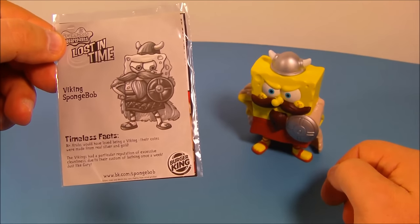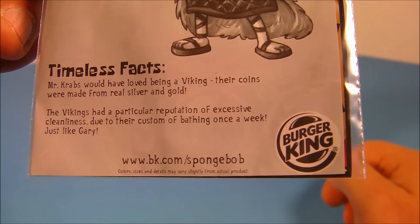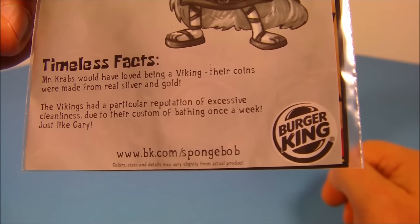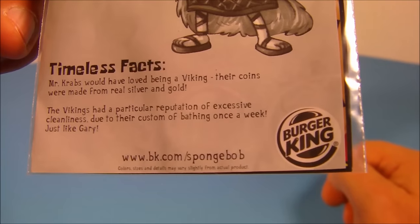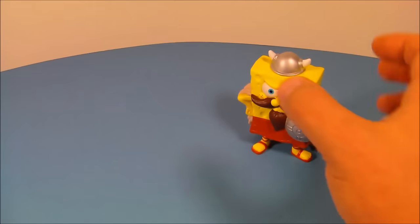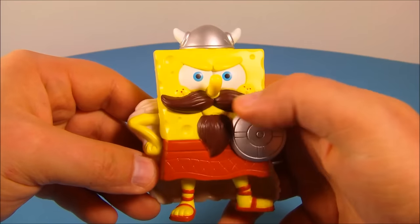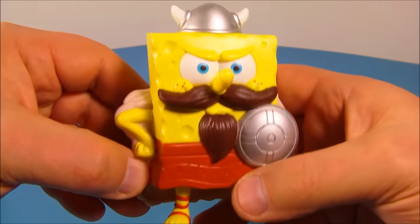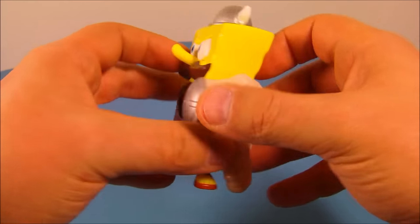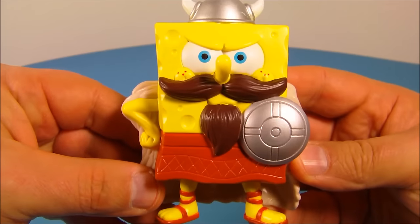Last up in the set is Viking SpongeBob. His timeless facts read: Mr. Krabs would have loved being a Viking — their coins were made from real silver and gold. The Vikings had a reputation for excessive cleanliness due to their custom of bathing once a week, just like Gary. Once a week, really? Here's Viking SpongeBob — check out the mustache and goatee, the cool Viking helmet, a little shield. On the back he's got the cape, which looks fantastic. His feet spin back and forth. This one is fantastic.